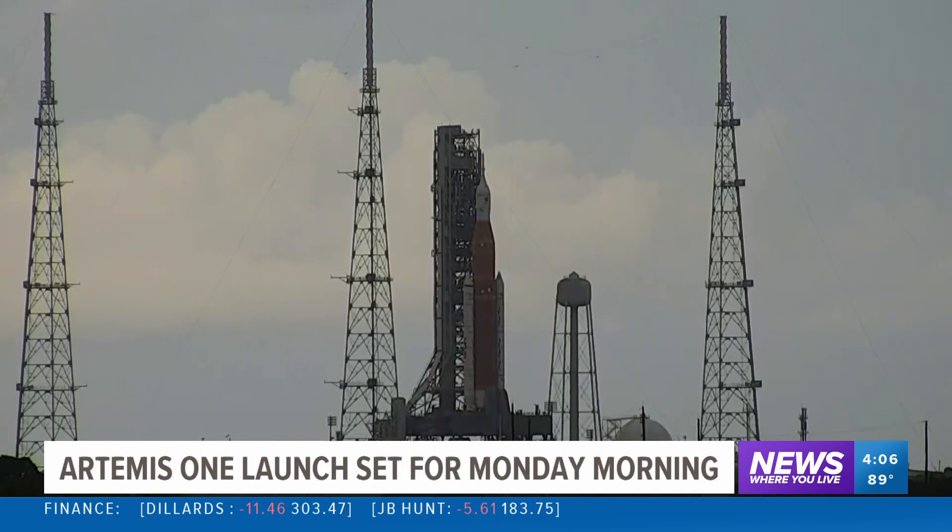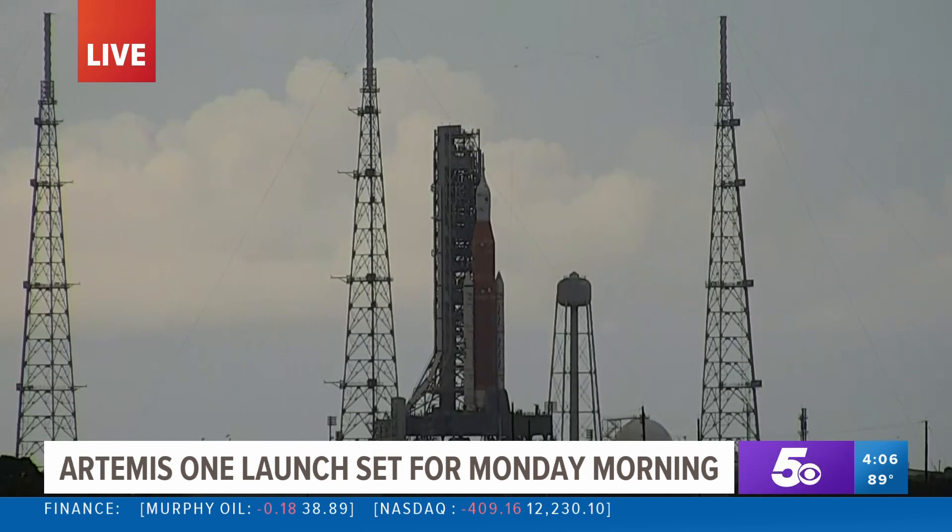Here's a live look at the Kennedy Space Center, where NASA plans to launch its first trip to the moon in five decades. The launch is set for Monday morning at 7:33. CBS Mornings will have live coverage Monday right here on Channel 5.